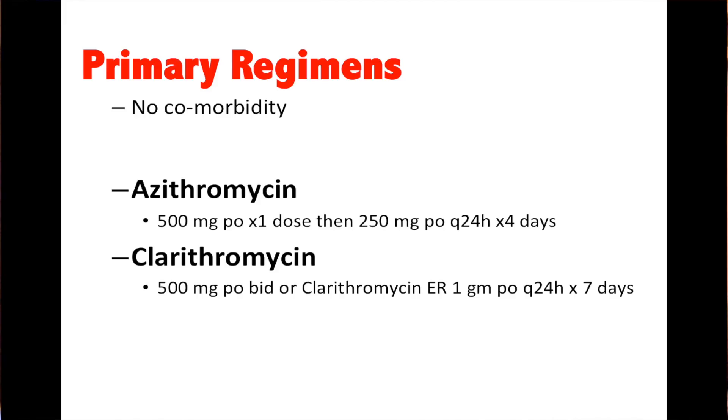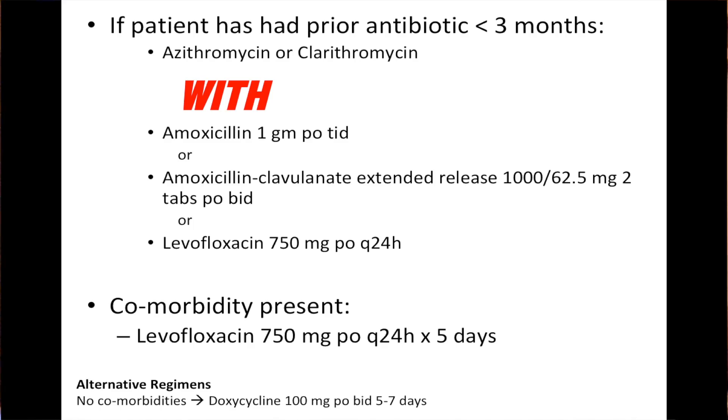Primary outpatient regimens for CAP: azithromycin 500 mg PO times one dose, then 250 mg PO Q24 hours — that's the five-day Z-pack course. Clarithromycin 500 mg PO BID, or clarithromycin ER 1 gram PO Q24 hours, for seven days. If the patient has had antibiotics in the last three months, they're recommending a dual regimen: azithromycin or clarithromycin — covering the atypicals — combined with either amoxicillin 1 gram PO TID, augmentin 2 tabs PO TID, or levofloxacin 750 mg PO Q24 hours. If comorbidities are present, they recommend levofloxacin 750 mg PO Q24 hours for five days.